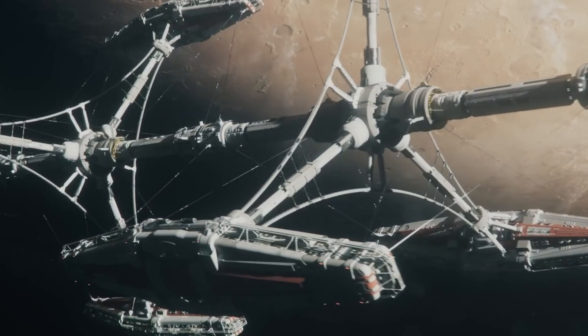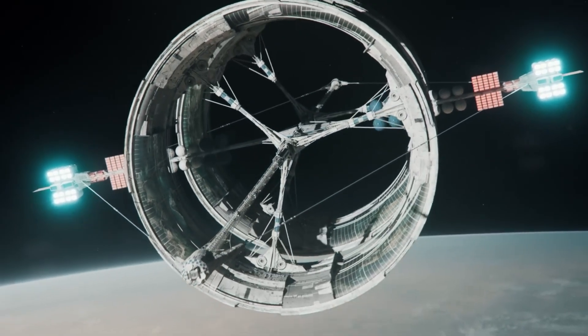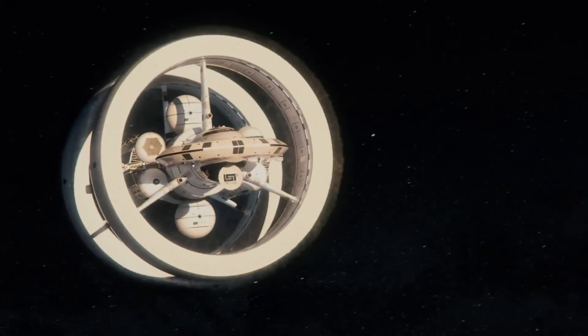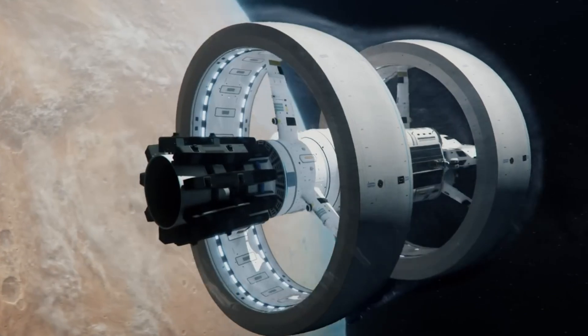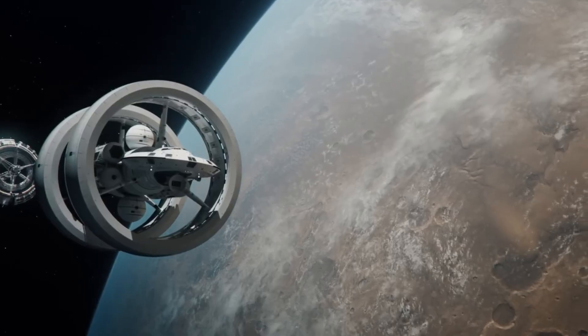Space exploration is also part of the speed revolution, with rockets like SpaceX's Starship being developed for both rapid Earth travel and deep-space missions. As innovation accelerates, our world is moving faster than ever — and soon, so will we. The future is all about going incredibly fast, changing how we travel and interact with the world around us.